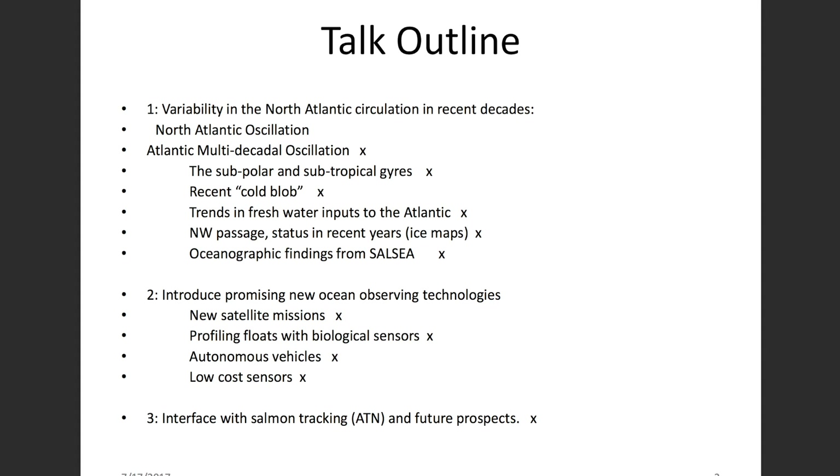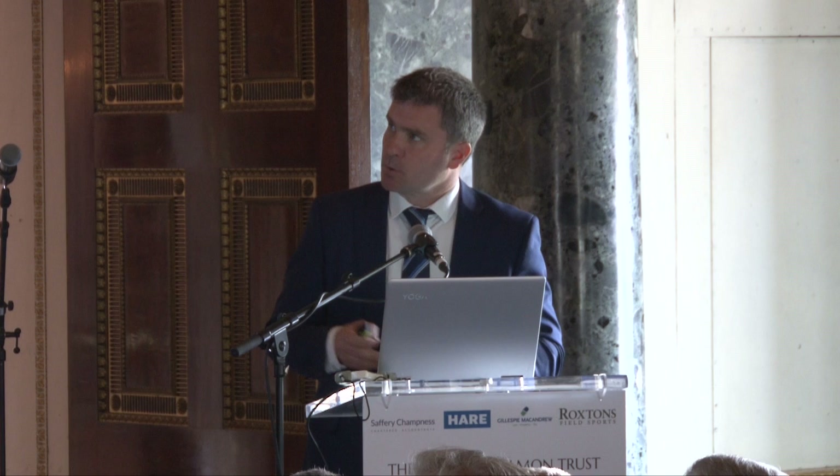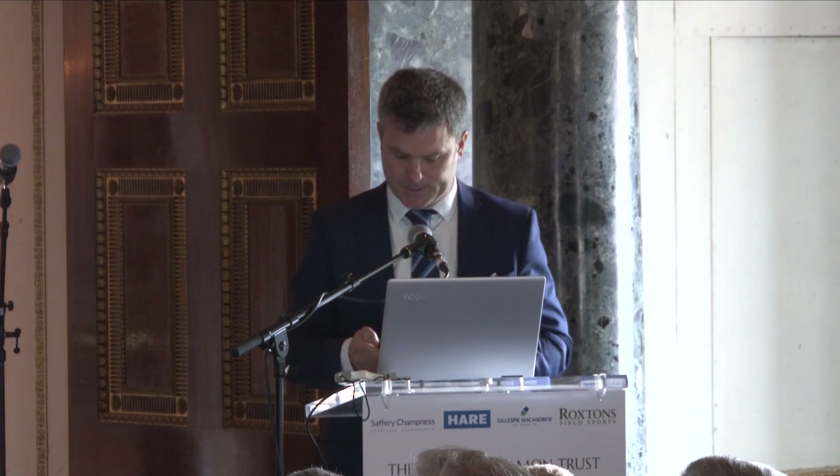This is a map of where smolts were caught in the Atlantic as part of the South Sea program. What we want to do as oceanographers is understand why this distribution of smolts is as it is. I'll walk you through some of the different circulation elements in the Atlantic, and then try to put them in the context of these smolts that have been caught.